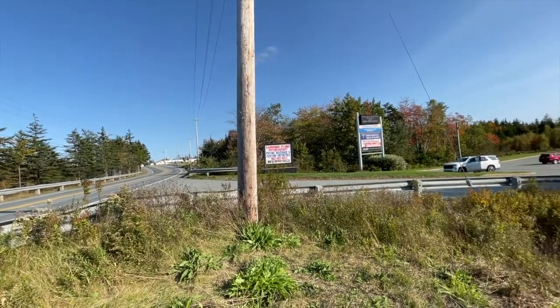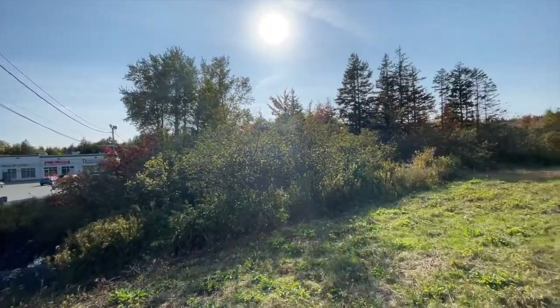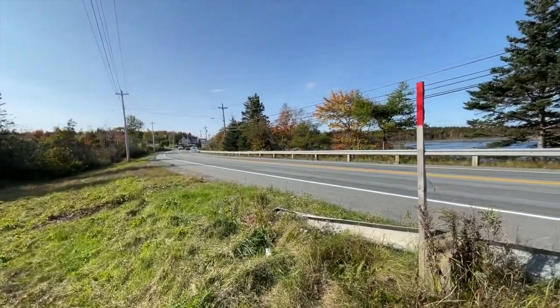We did find land, thanks to my dad. He had been chatting with somebody over the years — land he was maybe going to buy just to sit on. Someone wasn't sure what he was going to do with it. My dad said I should follow up with this person and see if they're still interested in selling. And I did, and he was. So here we are. It's in Hammond's Plains — about five minutes from our new house that we're going to be living in in a few months, which sounds crazy to say.